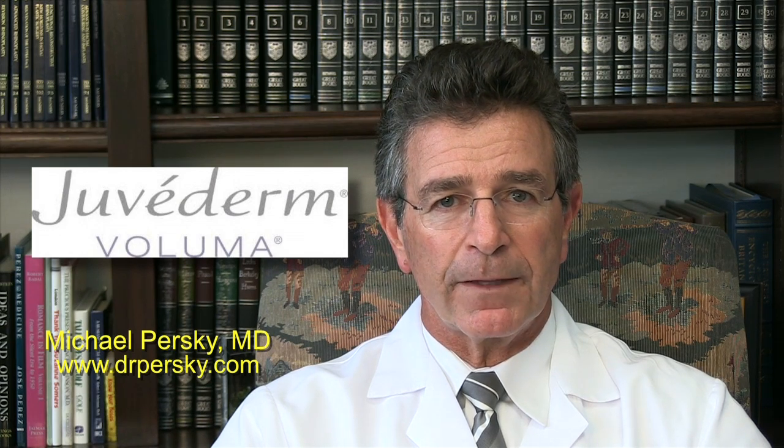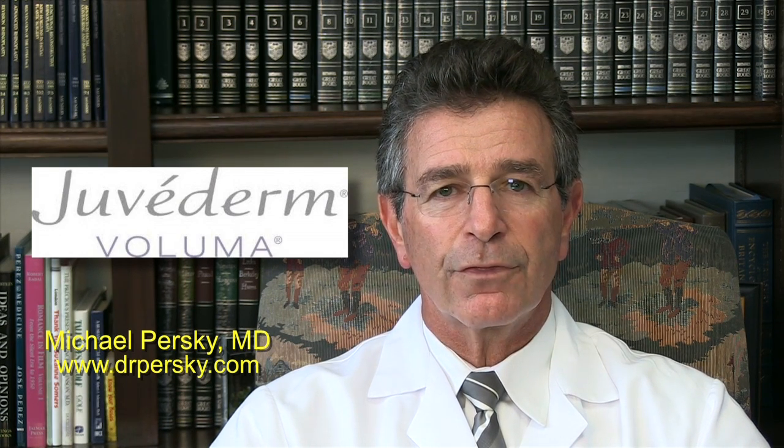One of the unique aspects of Voluma is that it's thicker than other hyaluronic acid fillers, which allows greater lifting and filling of a patient's face. Those of us that have used Voluma are noting that we're able to fill patients' faces a lot better with this product.